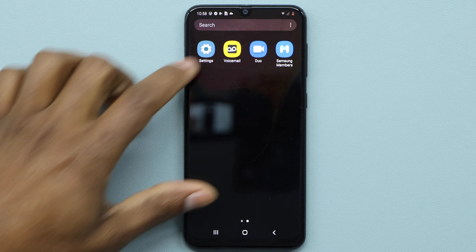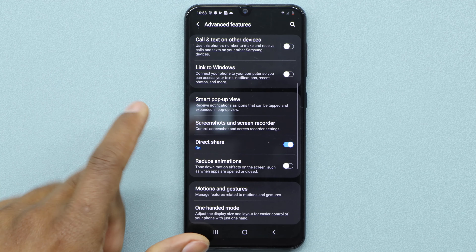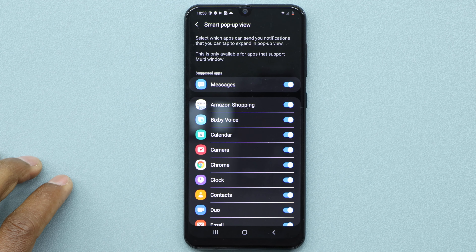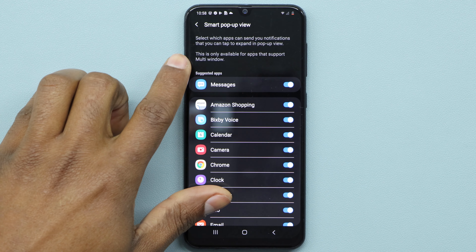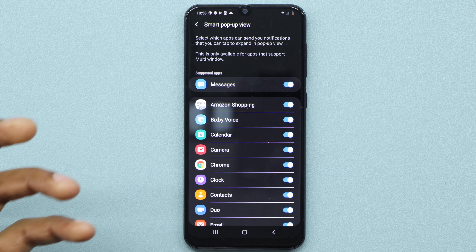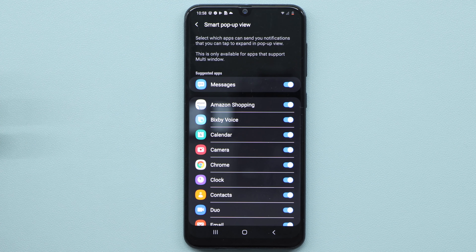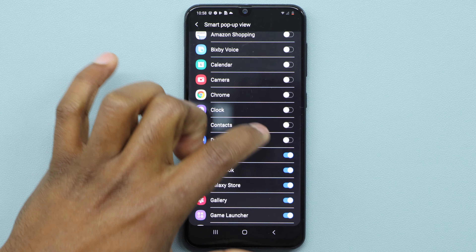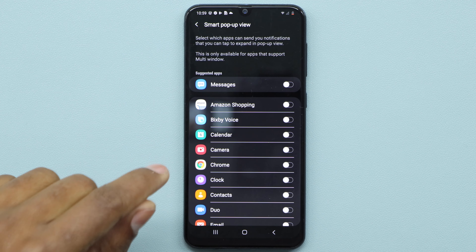Go to Settings, then Advanced Features, scroll down and go to Smart Pop-up View. I recommend you turn off all those settings. Those apps are allowed to send you pop-up notifications, which is even worse for battery. Turn off all those settings and you'll see that it helps your battery hold the charge longer — and it also helps your internet usage, because it uses a lot of internet too.